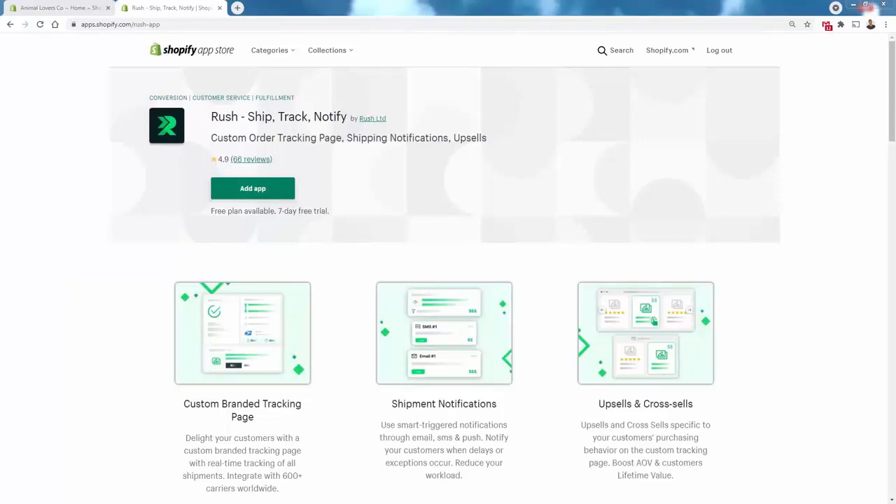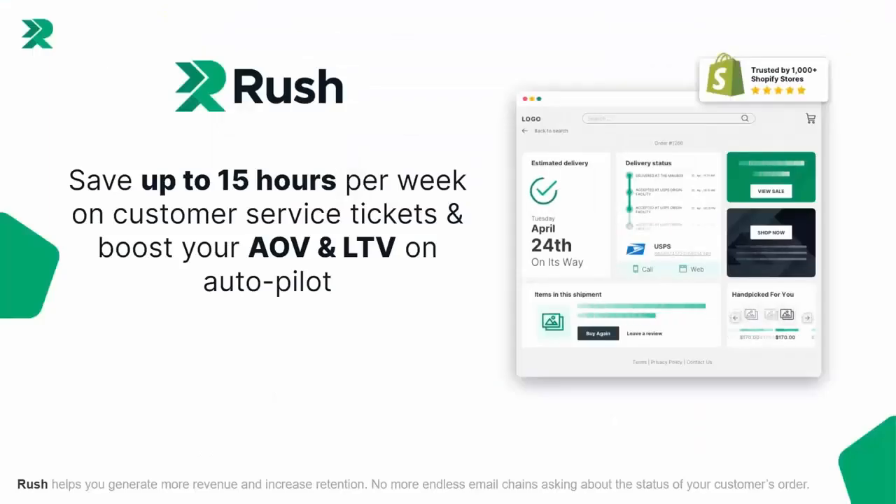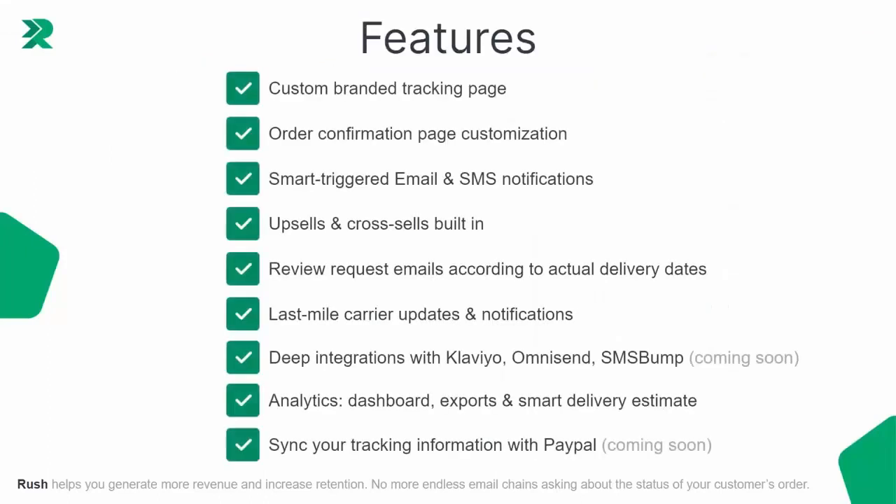You're looking at the Rush Ship, Track, Notify app inside of Shopify. The first thing to note is the massive 4.9 out of 5 star review. Rush does exactly what I've been describing — it lets you take full control over the order tracking process and use it to your advantage. With Rush, you can save up to 15 hours every week on customer service tickets. Features include custom branded tracking page, order confirmation page customization, smart triggers for email and SMS, upsells, cross-sells, review requests to boost reviews, last mile carrier updates for real-time updates, and integrations with Klaviyo, OmniSend, SMS Bump, and PayPal tracking sync — plus a full analytics and dashboard system.